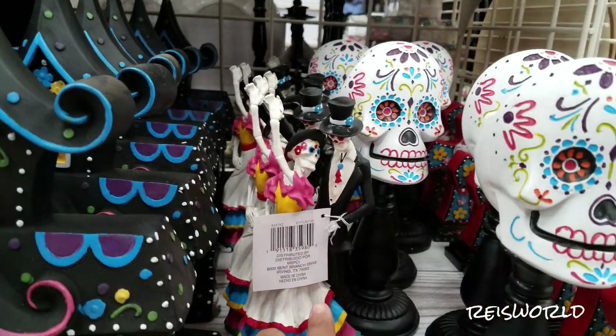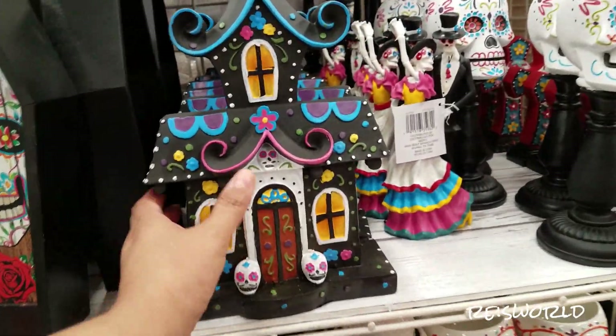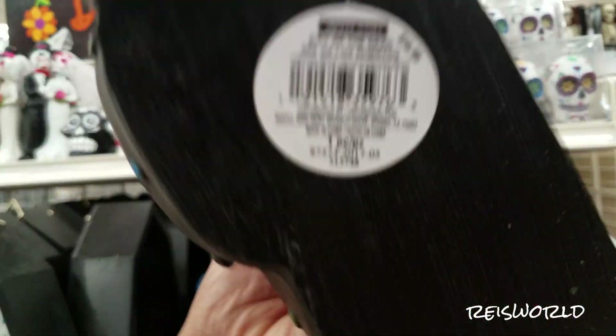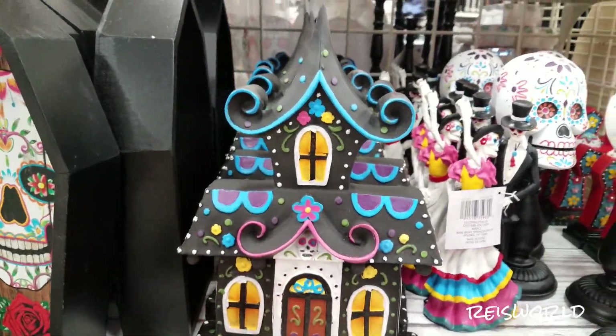Look at this. Look at them, they're dancing. That is nice. Let's see how much that is. That is $16.99. That's not bad at all.